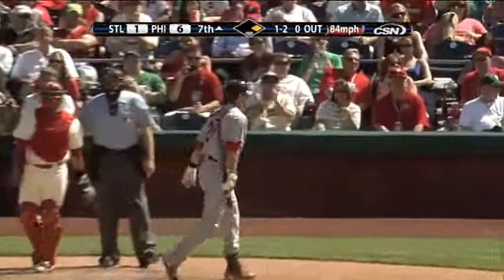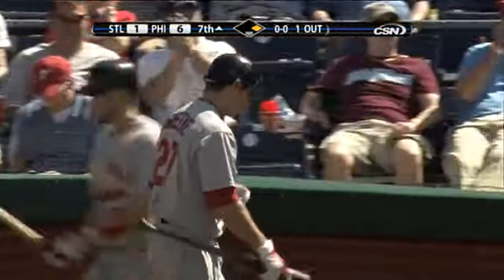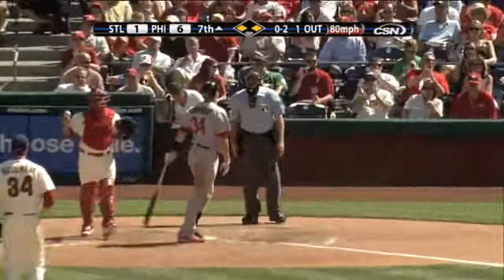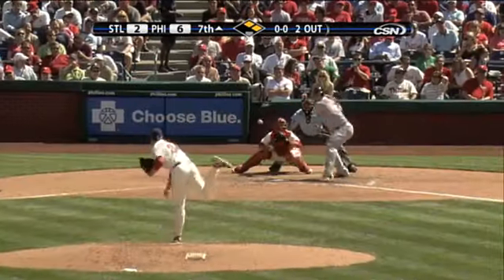He got him on a changeup, and Green is the eighth strikeout victim of the day. Swing and a miss and Stavinoha is down on strikes — boy, he was completely overmatched. Here's Matt Holliday.